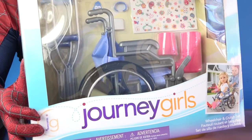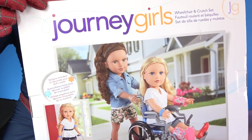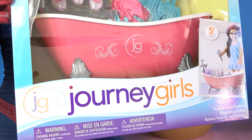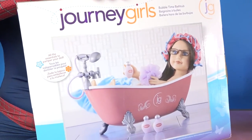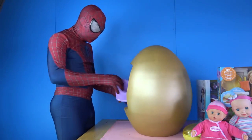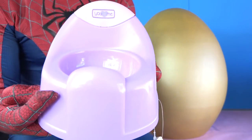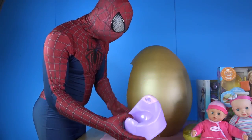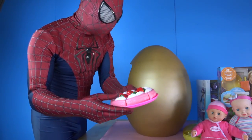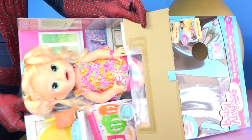Wow, a wheelchair from Journey Girls! And a beautiful bath set from Journey Girls — this is super super cool. A strawberry cake that looks so delicious and yummy. Let's open the Baby Alive toy box and find out what's inside.